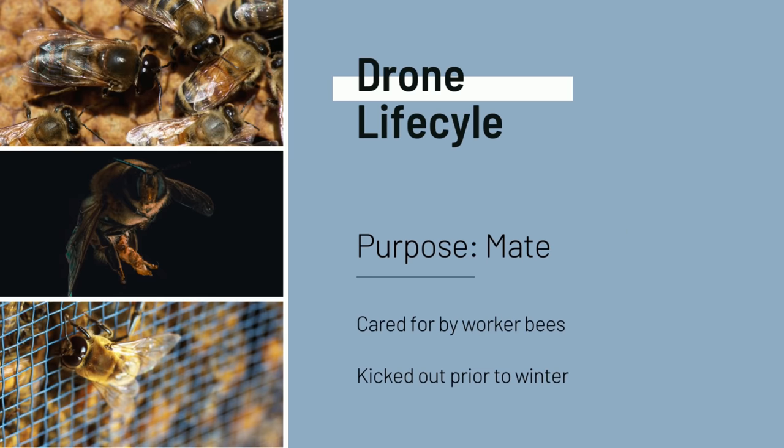Since the drone's entire purpose in life is to mate, they have a fairly simple life otherwise. They're cared for by the worker bees, and when winter comes around and there's a need for food conservation, the worker bees will actually kick out that season's drones and just wait until the following spring to begin rearing more drones — which is always a little bit sad to see.